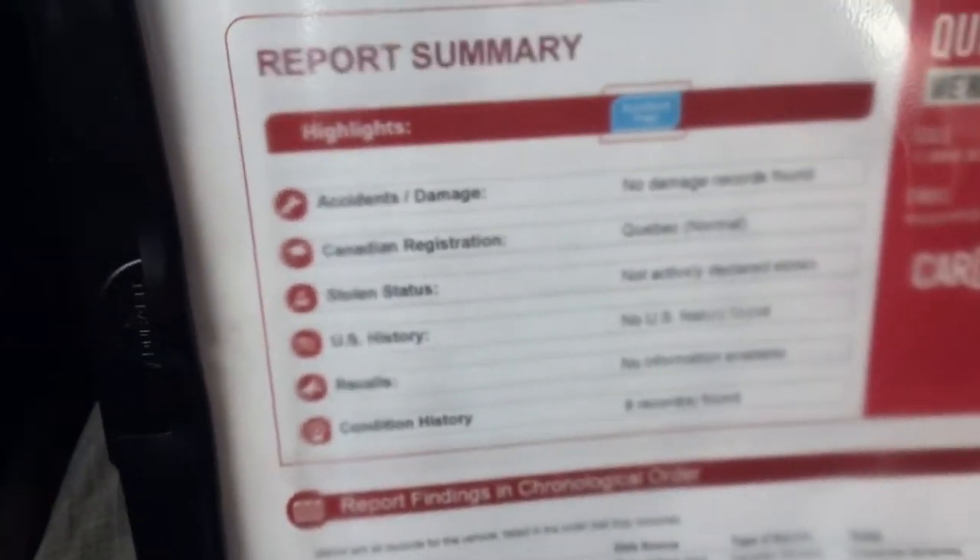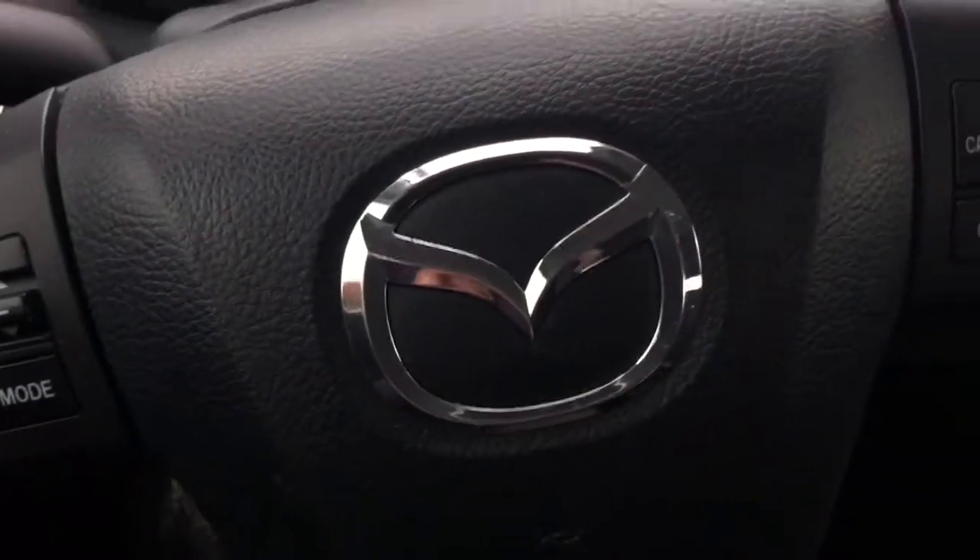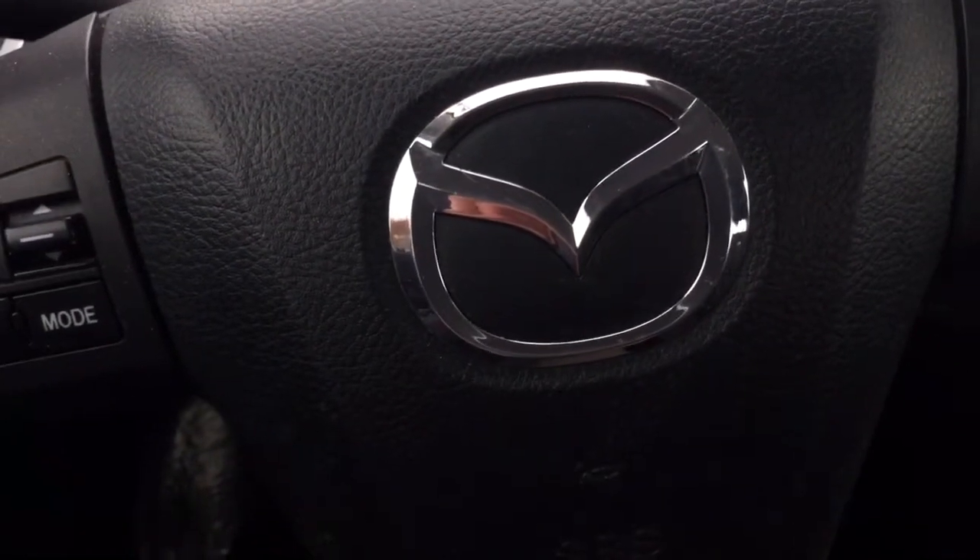Let's have a look at the Carproof. The Carproof states that there are no damages. It was registered in Quebec. It's never been declared stolen, no U.S. history, no recalls, and eight condition histories. The condition histories are your oil changes, so the person who had this car prior to us selling it was very diligent in doing their oil changes.